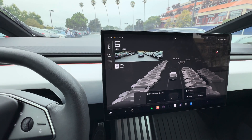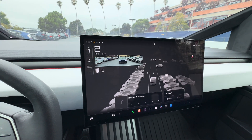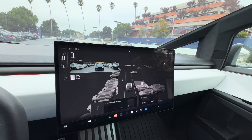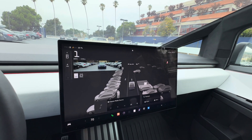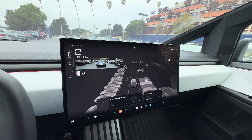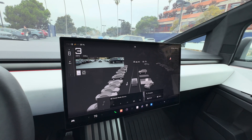You can see from here there are spaces further to the right, but the Cybertruck can only identify the first row as available for parking — it's not able to find the second row.